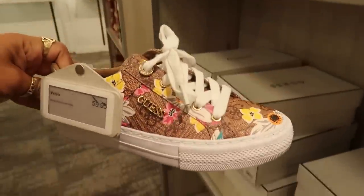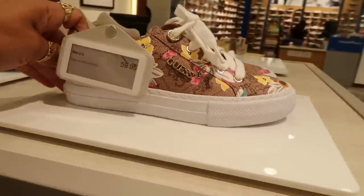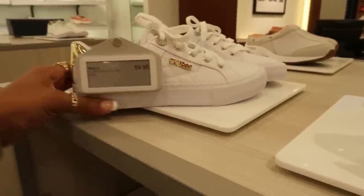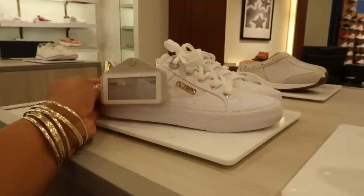And then over here, the Guest tennis shoes, $59.95. I really like that floral print. They kind of remind me of like a pair of Coach tennis shoes. A lot of the brands have that style right there, but those are cute. You have the black ones and then the white with the gold on the back. Super cute. My daughter has those and she loves them. She says they're real comfortable.